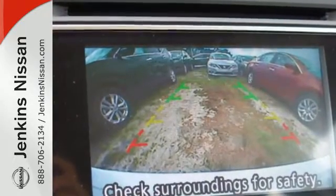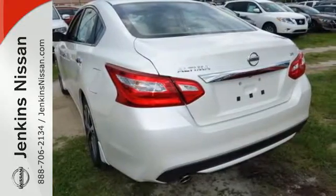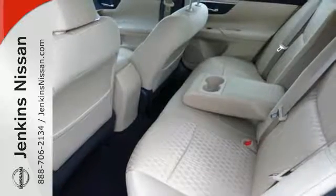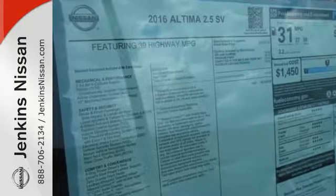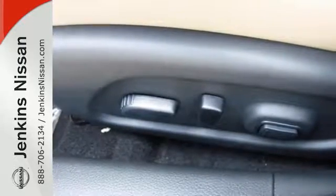The serene cabin is both spacious and well appointed with great features like steering wheel audio controls, split fold down rear seat backs, and Bluetooth. Feel safer on the road with vehicle dynamic control featuring traction control, plus a tire pressure monitoring system and advanced airbags. It's time your ride kept up with your expectations.